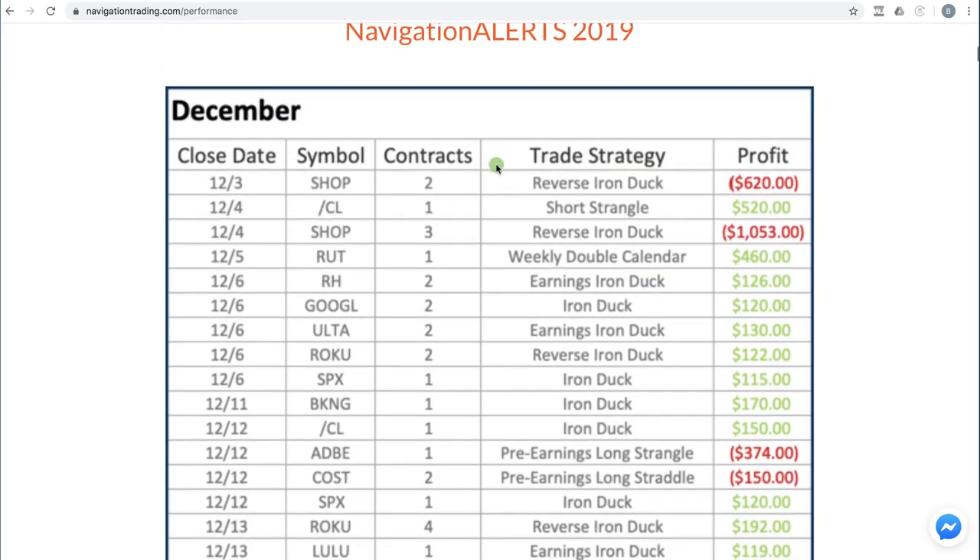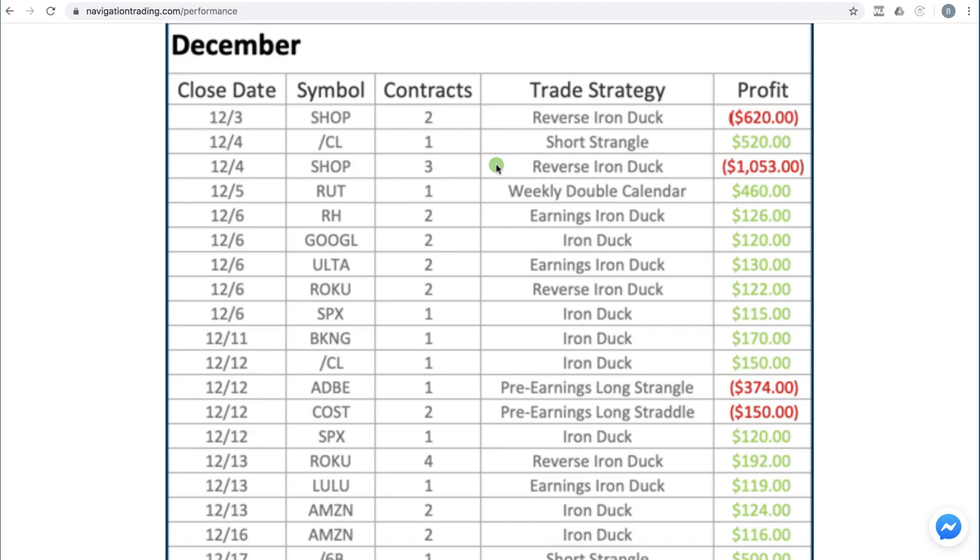Let's go over to the performance page — these are all the trades that we closed. Starting off with the beginning of the month, we had a Shopify reverse iron duck, took a loss on that one. Shopify continued to explode higher, which gave us a second loss here. So two pretty decent-sized losses in Shopify that held back our performance in December. We also did an oil short strangle and booked a $520 profit there.